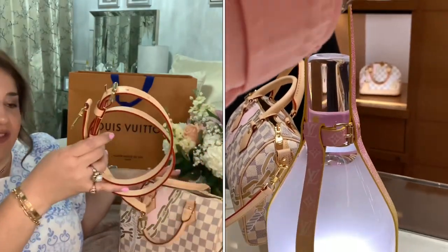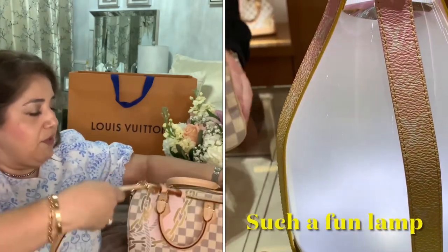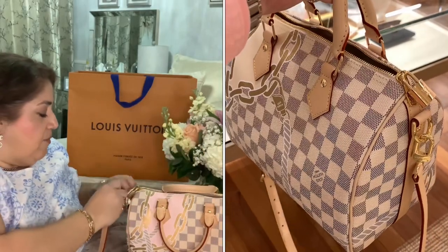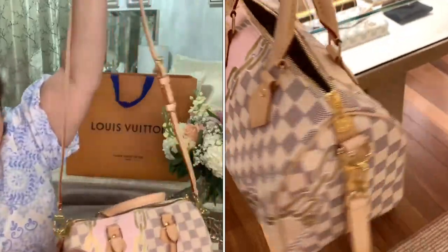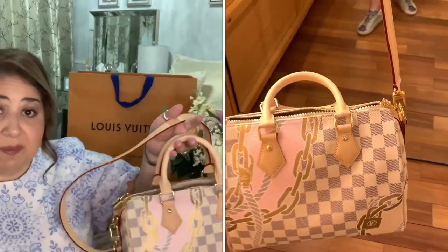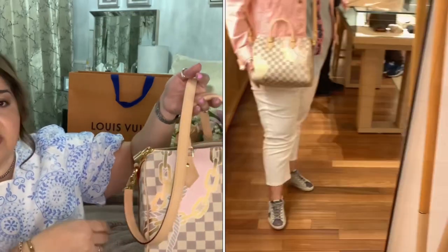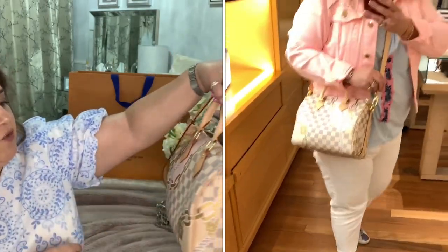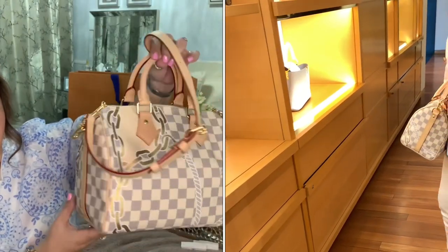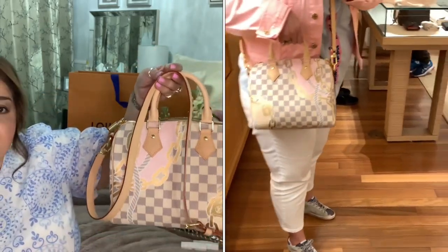Now I have the trifecta since I have the LV monogram print, the Damier Ebene, and now the Damier Azur. I just thought this was so cute, so fresh and lovely. I know I'm going to have fun with it with the strap — I can do it shorter or longer, easily clipping it on either side. Just super, super cute.